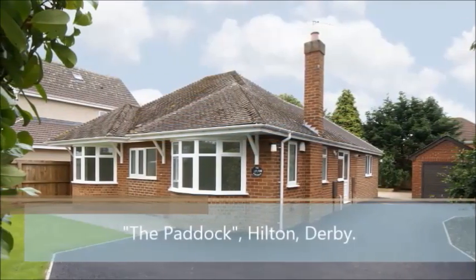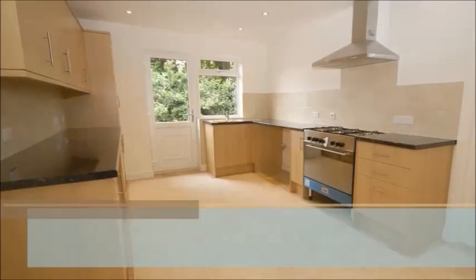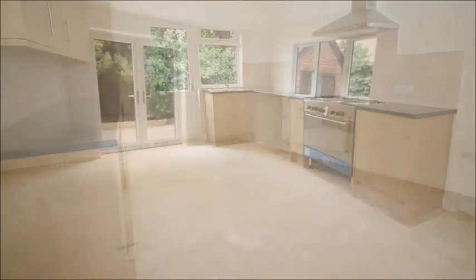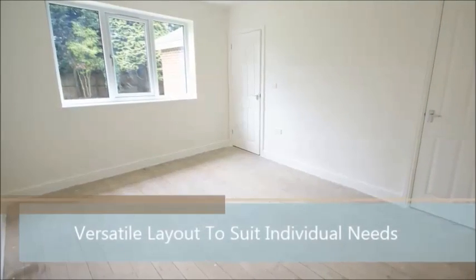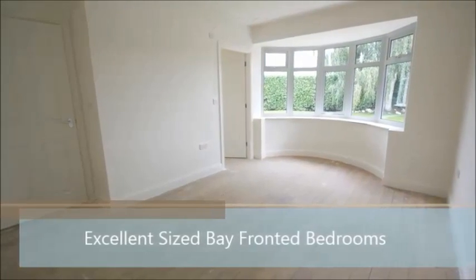Welcome to The Paddock, an attractive traditional bungalow in Hilton which has been subject to a complete and thorough renovation. The vendors have skillfully managed to retain the original character and charm of this wonderful bungalow, but step inside and you'll find brand new, modern fitments including the large fitted kitchen, bathroom and ensuite shower room.